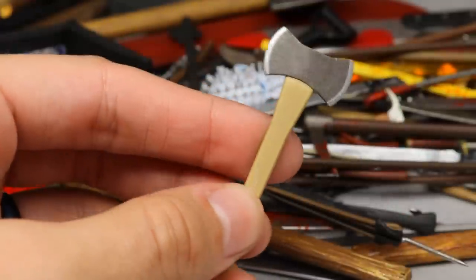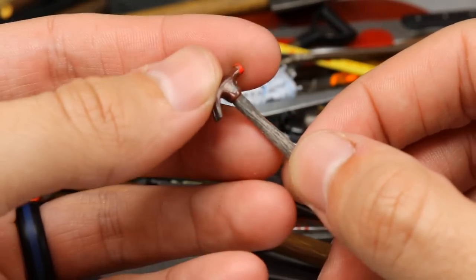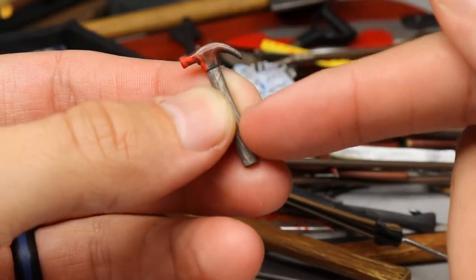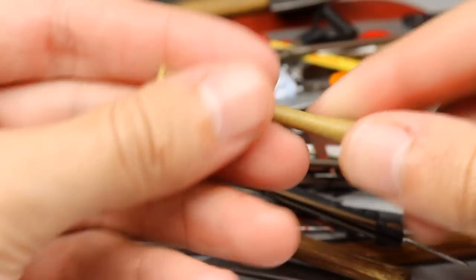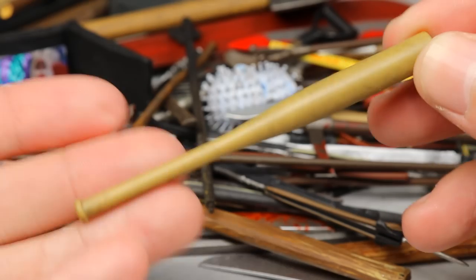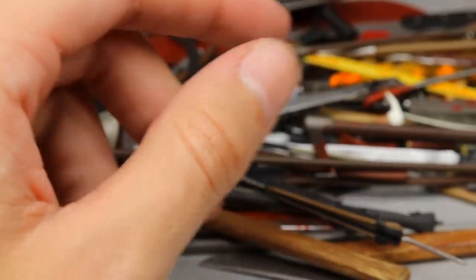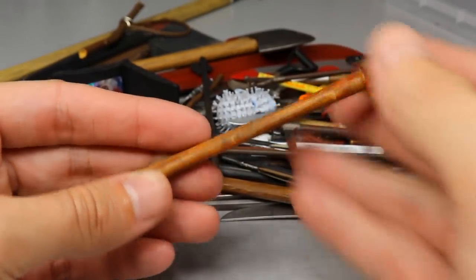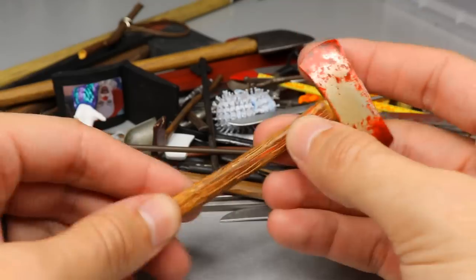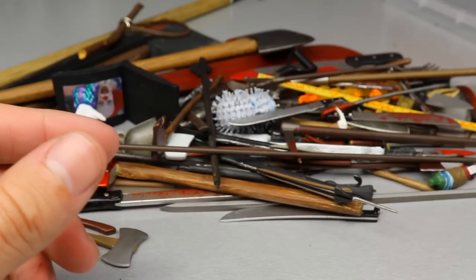Next up, we have a small hatchet — I believe this came with the Friday the 13th remake Jason. We've got the first of probably a few hammers: a tiny hammer with some blood splatter, possibly from Chucky. Then we have a wooden baseball bat — nice accessory, good size, scales well. And a gigantic axe with nice wood grain and blood on the handle.